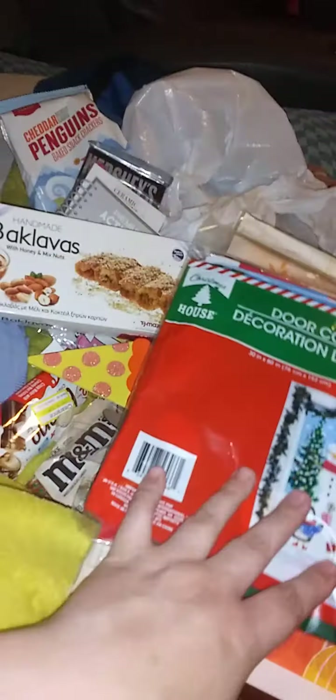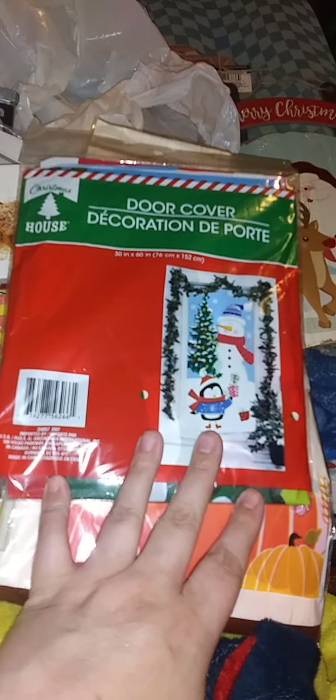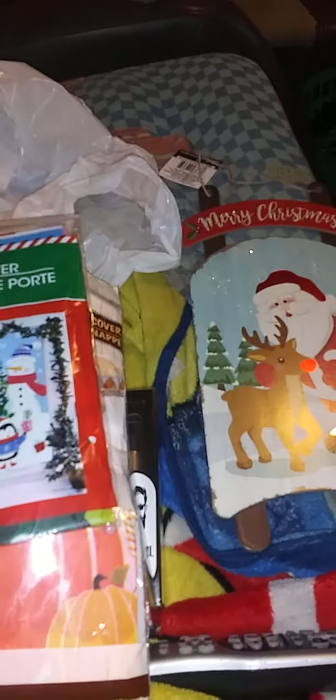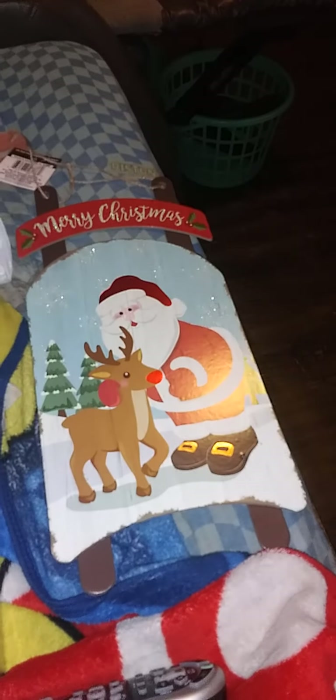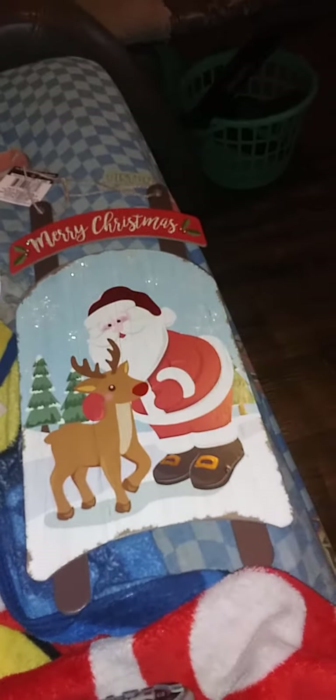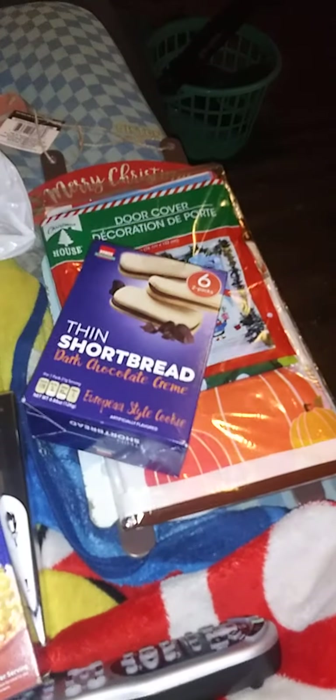Then I saw an actual door cover for Christmas — they only had three different styles. I thought this one was the cutest. And then I hadn't seen this and I needed just a little bitty sign for his door — I thought that was cute. It is glitter, I will put something on it. Glitter drives me crazy.